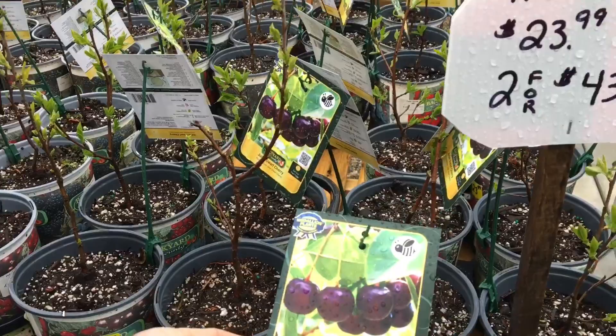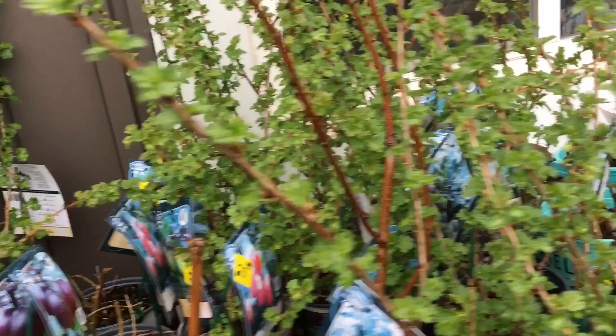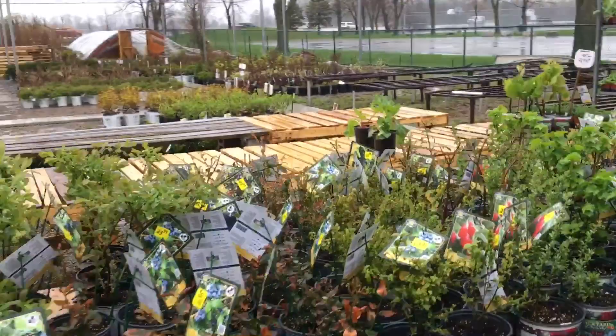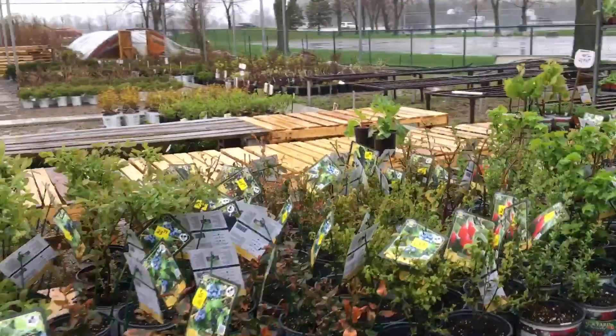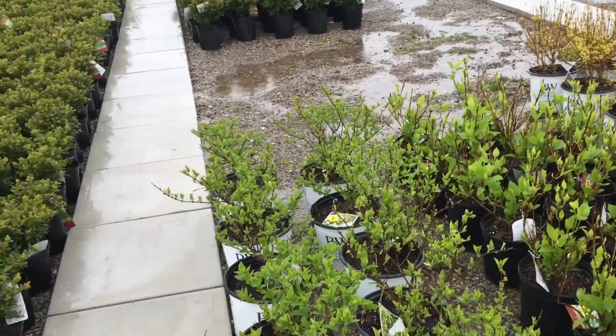I probably shouldn't have made this video because I'm gonna buy out the store on the way out. They've got everything: blueberries, raspberries, gooseberries — a couple of varieties of each. Definitely come on out here if you're in town and you just need a little spot to browse. Everybody likes doing their little gardens — they've got all kinds of accessories. And then we've got these boxwoods and some decorative plants too, so it's not just a permaculture perennial fruit thing.